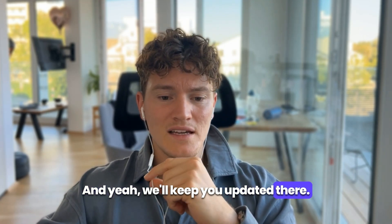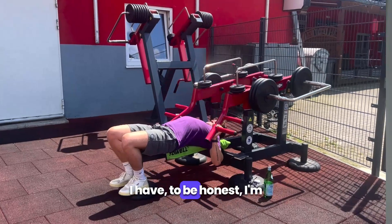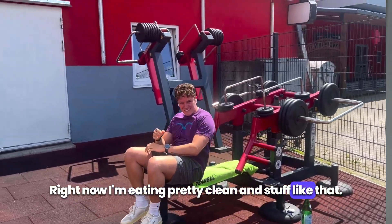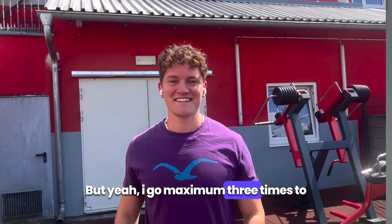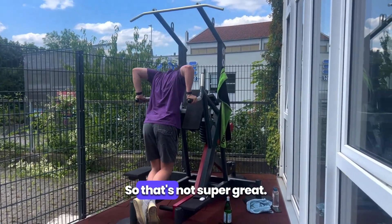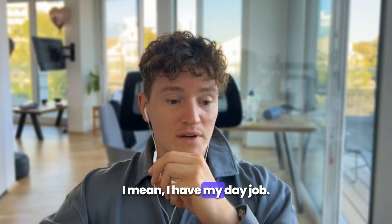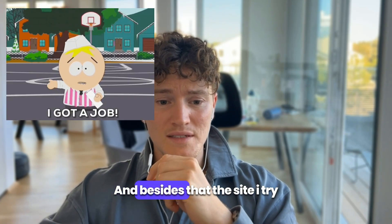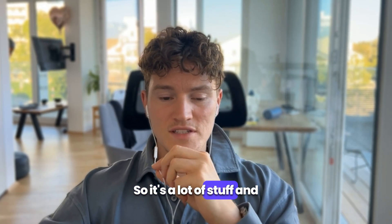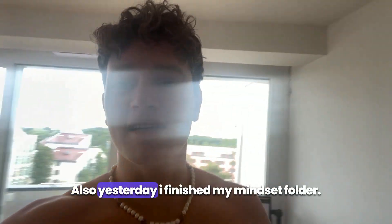Besides that, I've been going to the gym pretty frequently — to be honest I'm not super disciplined right now. I'm eating pretty clean but I go to the gym maximum three times a week, sometimes just twice. My focus is just on these ads right now. I have my day job and besides that I try to make my own ads work on the side, so a lot of time is going into that.